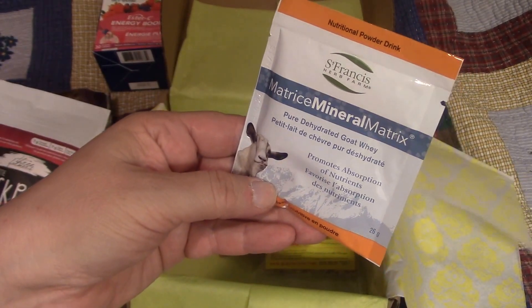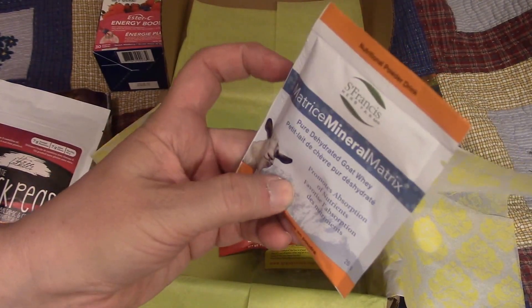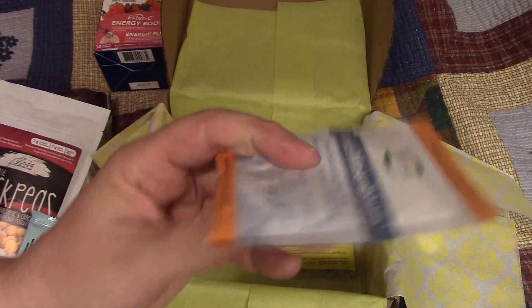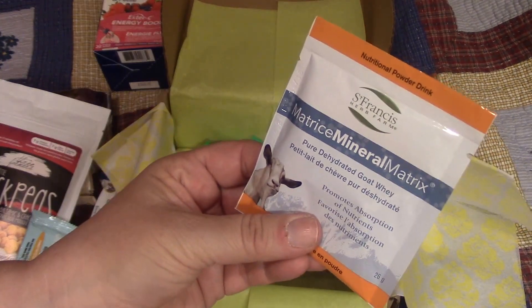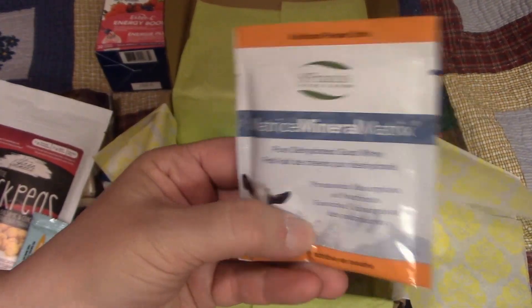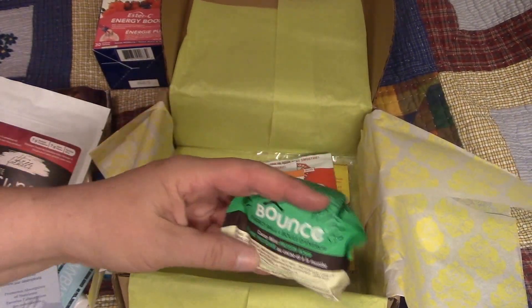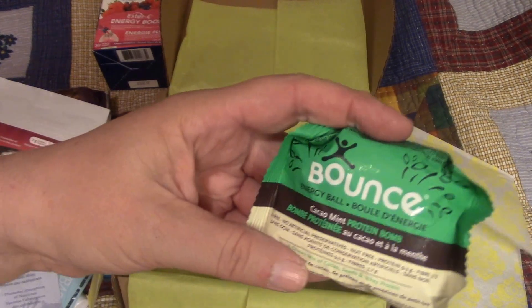Then I've got a Mineral Matrix Pure Hot Dehydrated Goat Whey. I don't know if I can tolerate goat milk, but I'll give it a try. The worst thing that'll happen is I'll get a bit gassy — I know, TMI, sorry about that.